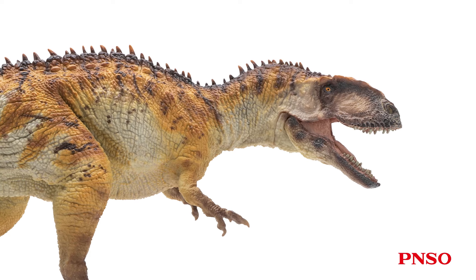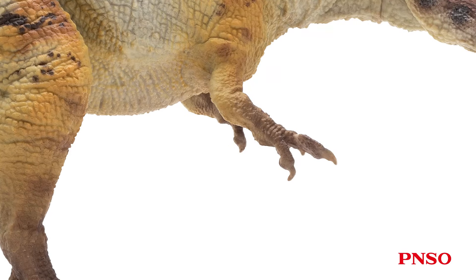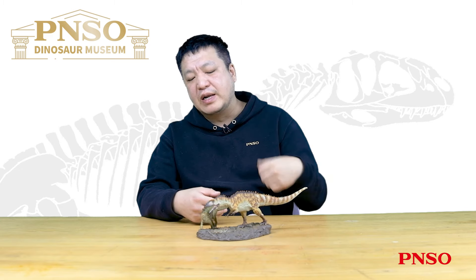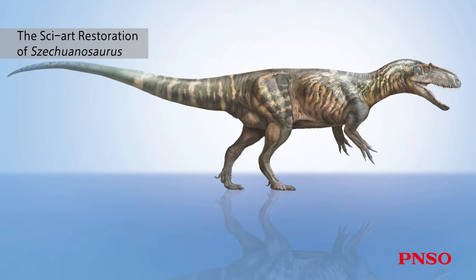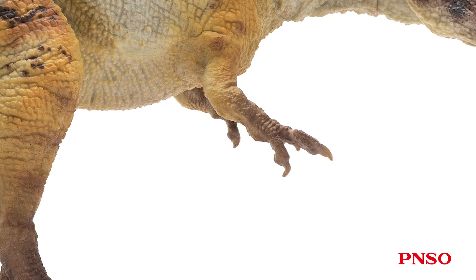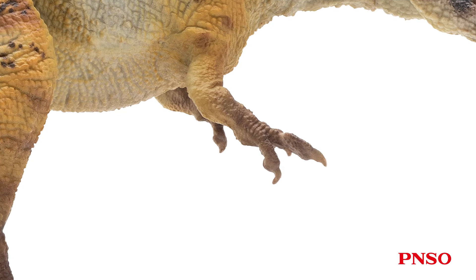Yanchuanosaurus had the typical physical appearance of carnivorous dinosaurs. Its hind limbs were rather long, and its forelimbs were small. Although no forelimb fossils of Yanchuanosaurus have been found, we can still infer its size according to the complete forelimb fossils of Sichuanosaurus, its close relative. It probably had three fingers and was sized closely to those of Allosaurus — unlike the vestigial, small ones of Tyrannosaurus rex.